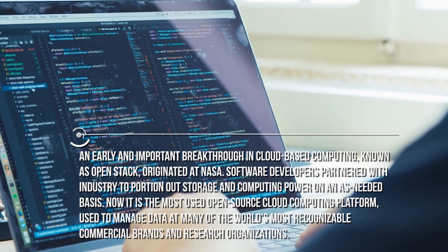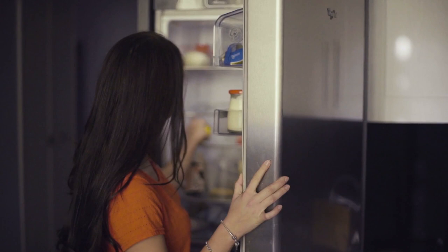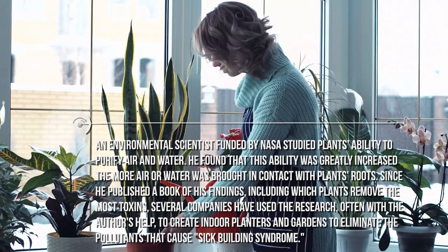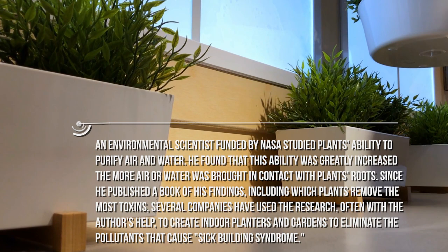Would you like something to drink? I should have something for you in the fridge. Come with me, and take a look at those plants before we get into the kitchen. An environmental scientist funded by NASA studied plants' abilities to purify air and water. He found that this ability was greatly increased the more air or water was brought in contact with plants' roots. Since he published a book of his findings, including which plants removed the most toxins, several companies have used the research to create indoor planters and gardens to eliminate the pollutants that cause sick building syndrome.